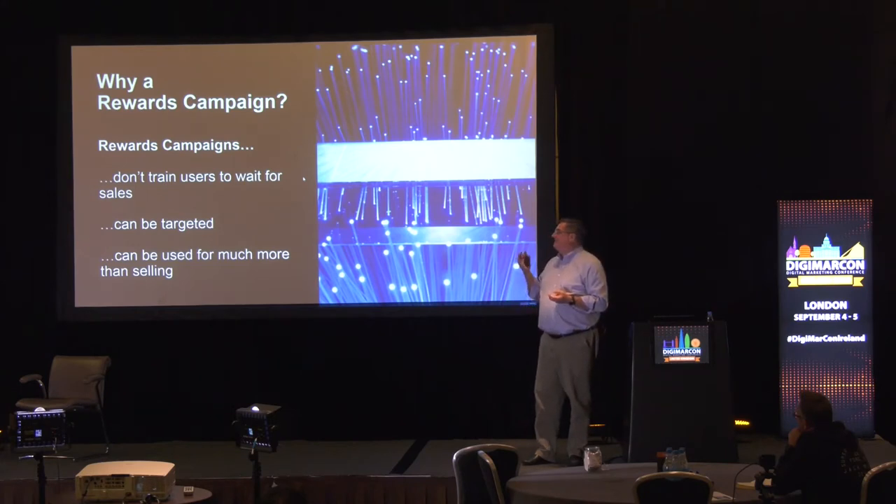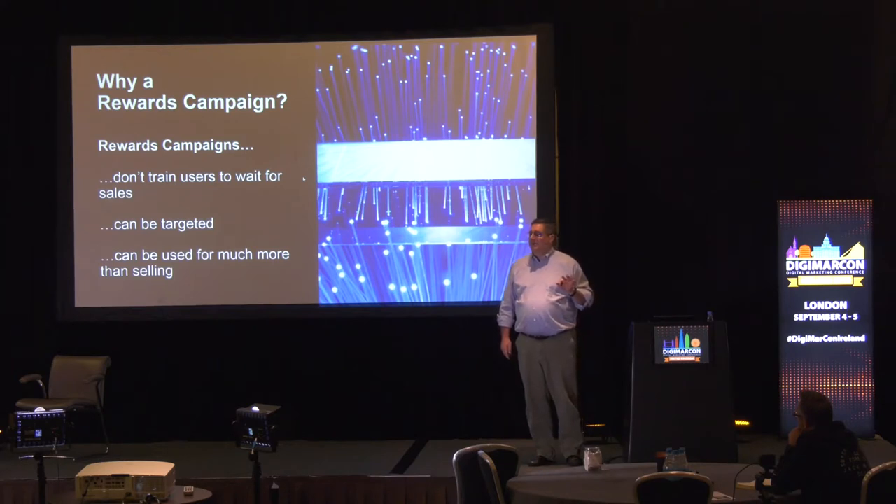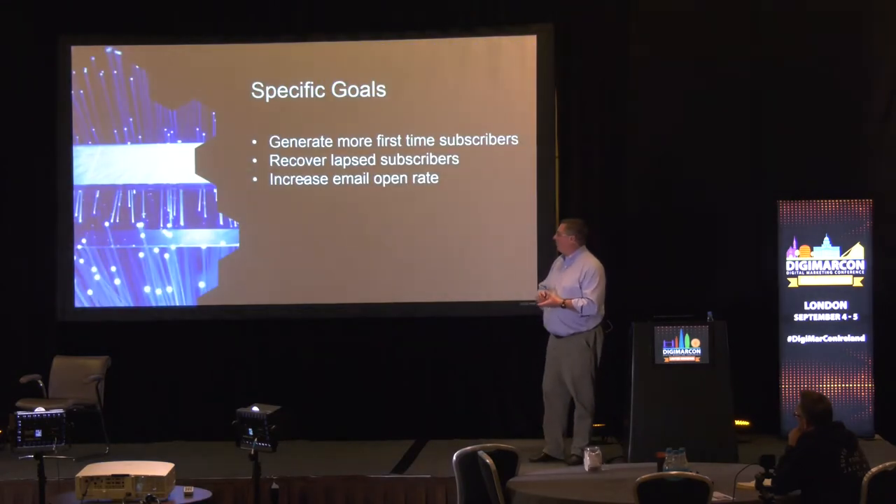The second thing is they can be targeted very specifically. Rewards campaigns can be targeted at a group of customers as specific as you can define programmatically — a very, very specific group. Third, rewards campaigns can be used for more than just selling stuff. For example, how important would it be for customers to engage with you by subscribing to your newsletter or reading a newsletter they've subscribed to? So we leveraged the value of these rewards campaigns.